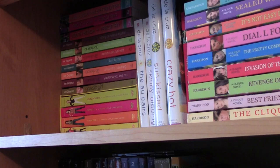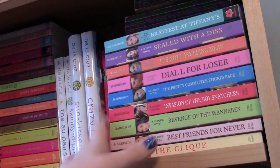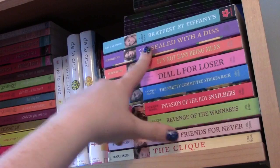The next two are Summer Boys and Next Summer, both by Hayley Abbott — there are five or six books in the series now. I always thought I was being scandalous reading these as a middle schooler. Right here I have all of the Clique books: The Clique, Best Friends Forever, Revenge of the Wannabes, Invasion of the Boy Snatchers, The Pretty Committee Strikes Back, Dial L for Loser, It's Not Easy Being Mean, Sealed with a Diss, and Brat Fest at Tiffany's. I always thought the covers were really interesting.